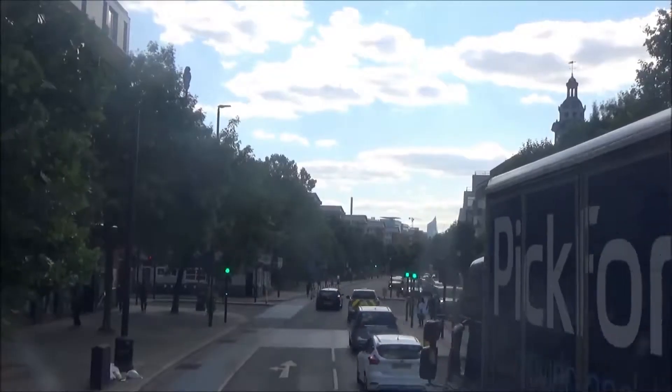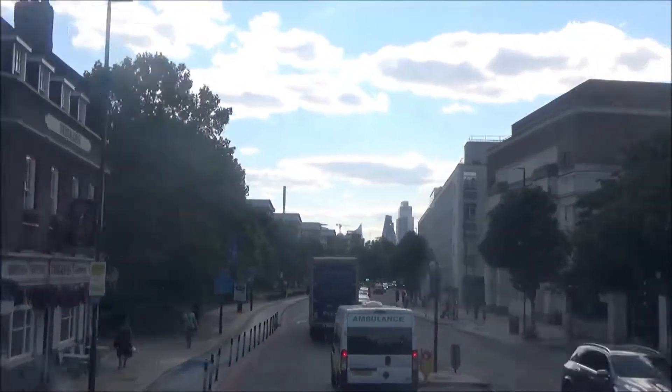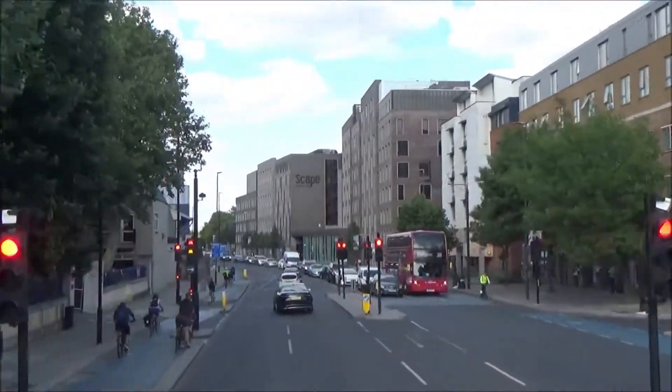Mile End Road. So we come along here and the first junction is Half Street Junction. The travel out phases on Half Street Junction: Phase 1, Mile End Road goes. Phase 2, Half Street goes.